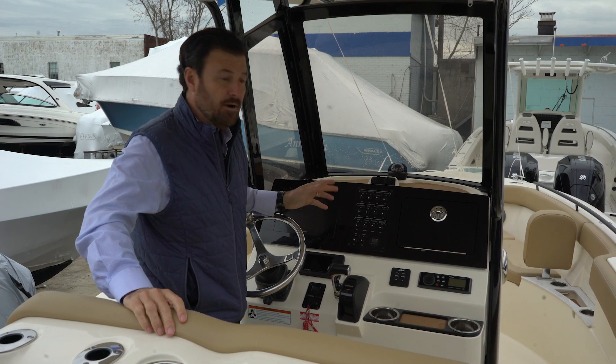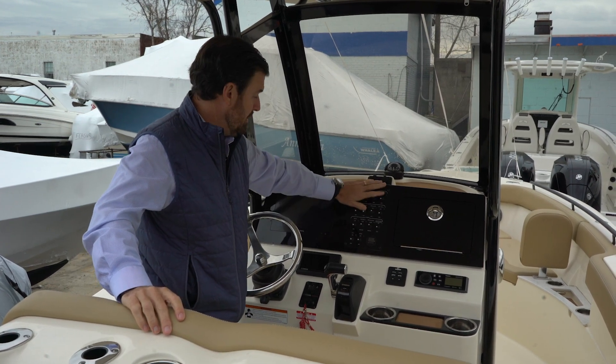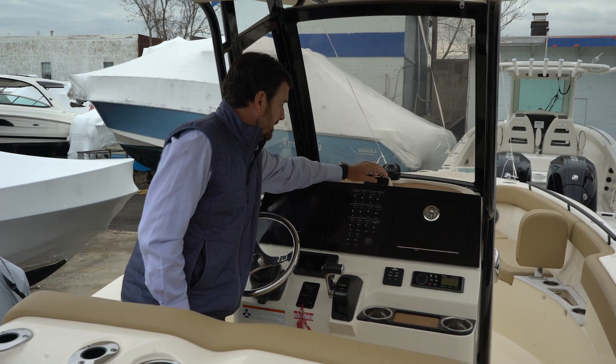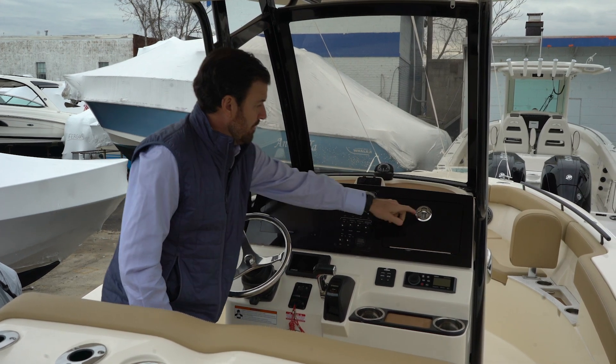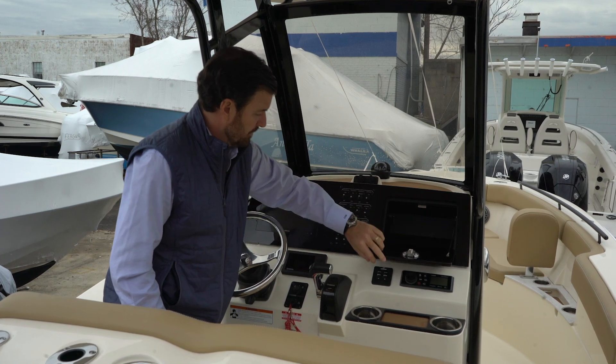A really nice feature about the Scouts is that we really love their aircraft-style switching right at the middle of the helm here. Nice also is that it's got power — both USB and regular 12-volt — and there's lockable storage right here that also has power available inside.